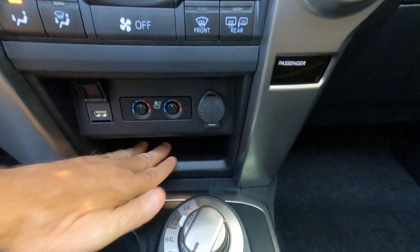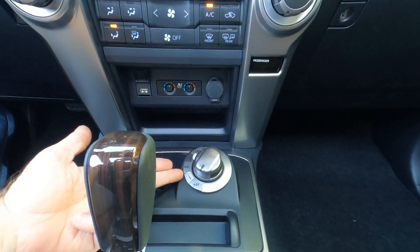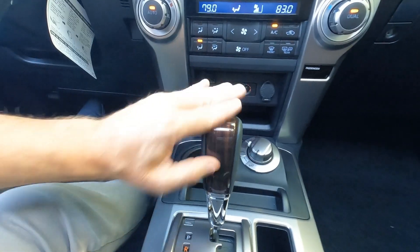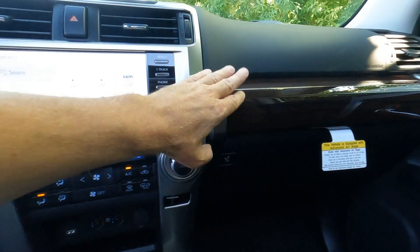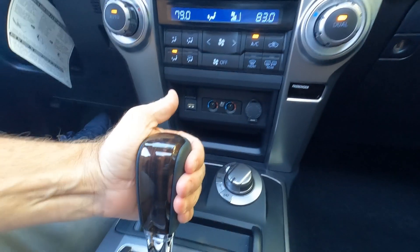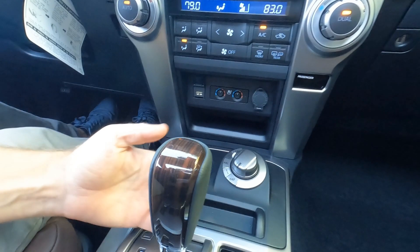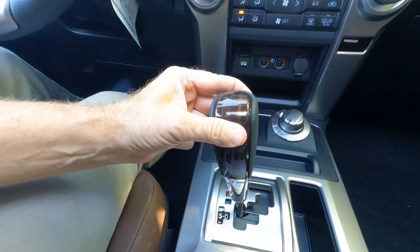There's a small storage cubby, but no wireless charging in the 4Runner. The four-wheel drive selector, a cupholder, and an odds-and-ends tray are here as well. The Limited Edition has faux wood treatments on the inside, including on the dashboard. The shifter is leather wrapped on the back side — it's a 5-speed automatic transmission with a gated configuration, and you can also manually shift through the gears.